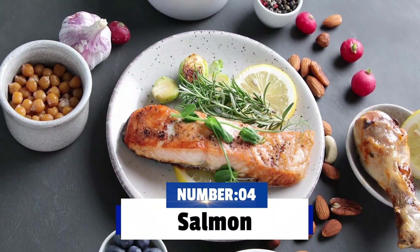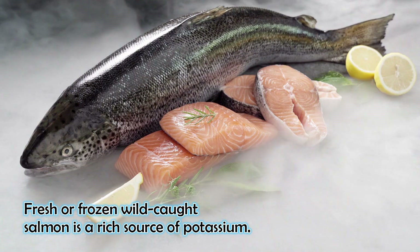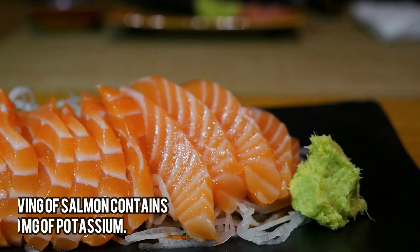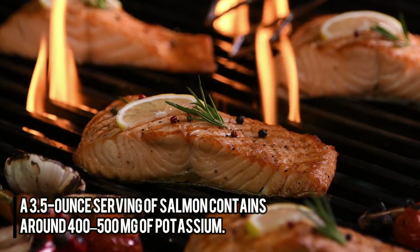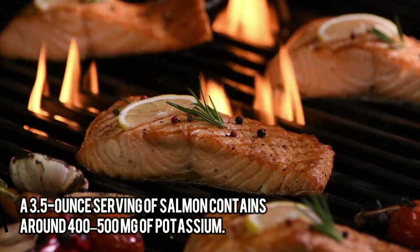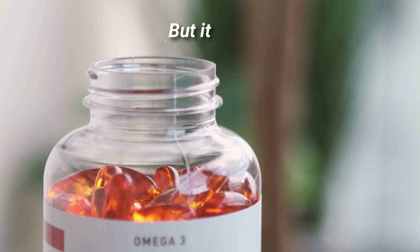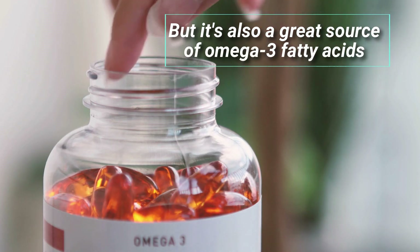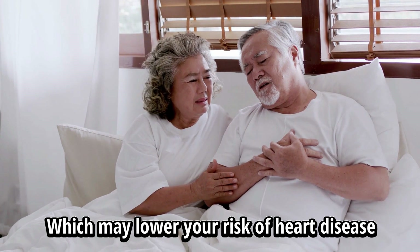Number 4: Salmon. Fresh or frozen wild-caught salmon is a rich source of potassium. A 3.5-ounce serving of salmon contains around 400 to 500 milligrams of potassium. Not only does it contain high levels of potassium, but it is also a great source of omega-3 fatty acids, which may lower your risk of heart disease.